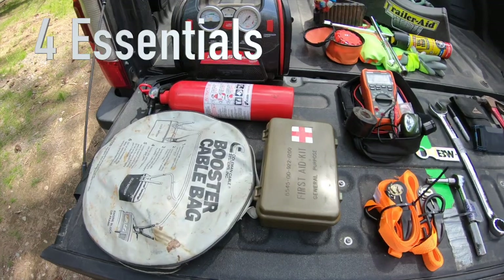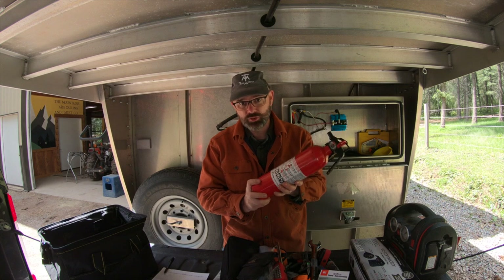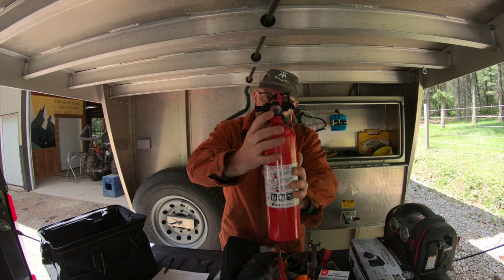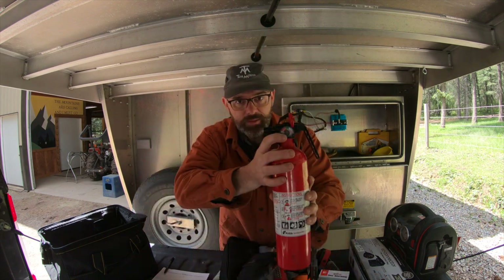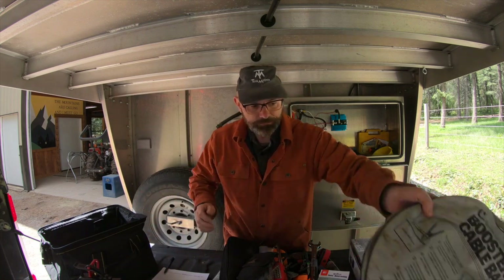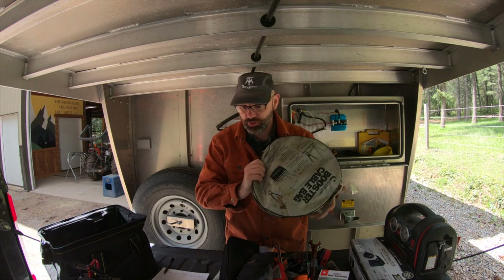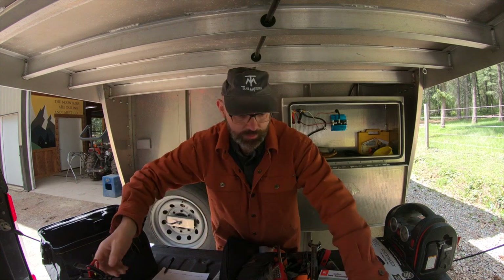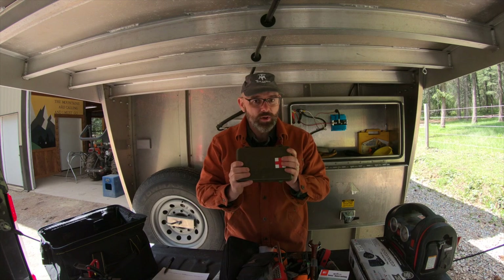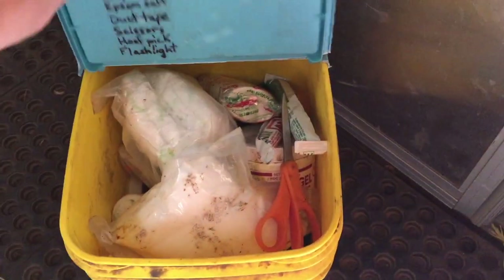The very first item is a fire extinguisher, to keep a small fire from becoming unmanageable. I actually carry two — one in the cab of the truck and one in the trailer. For your fire extinguishers, it's always a good idea to check the gauge to make sure that they're still working. Check that regularly. The second item is jumper cables, to save the day when you forget and leave your headlights on. Item number three, and probably not number three in importance, is a first aid kit. I keep this one in the cab of my truck, and I have more extensive ones in the trailer, both for people and for my horses.